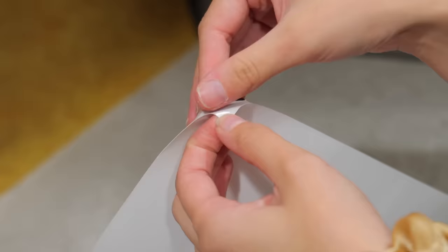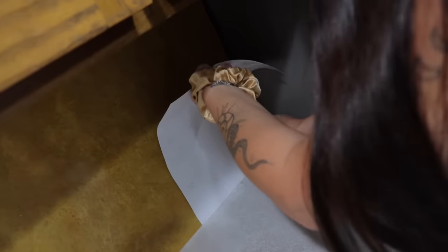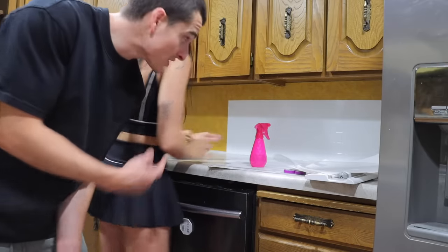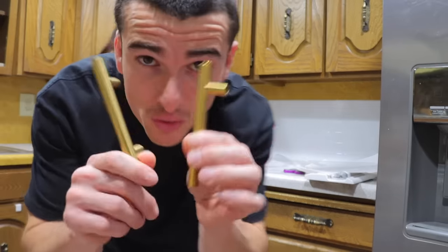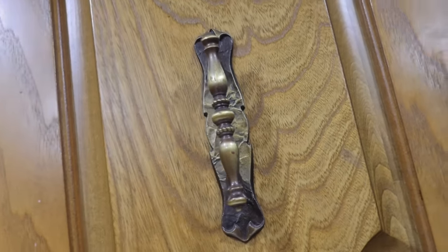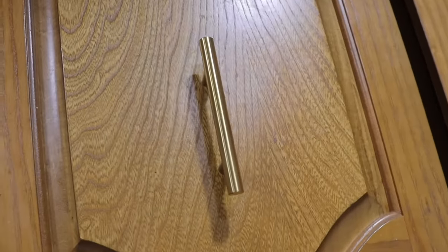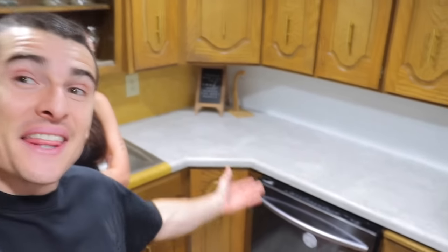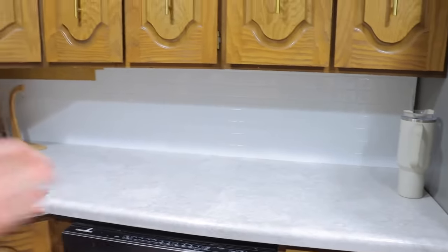This should be easier. It better be. Looks like Addy is handling the backsplash pretty well. While she does that, I'm going to start putting the new handles on. Well, this is as much backsplash as we got, so it looks like we're done for today. It actually looked like more when we were holding it, but yeah, we're going to need a lot more.